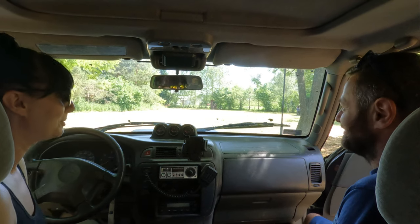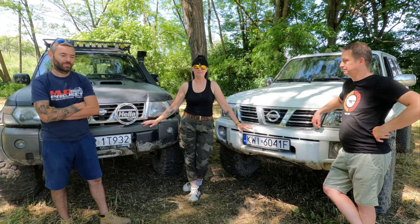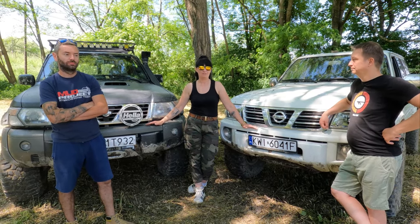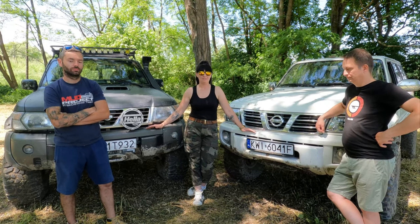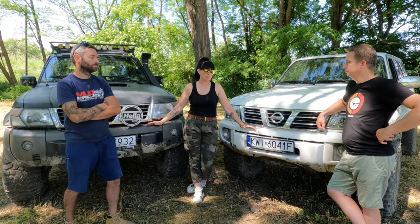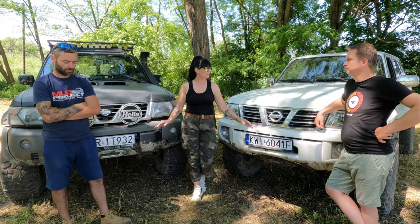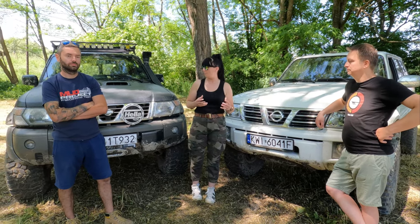Obejrzałam obydwa samochody i obydwa mi się bardzo podobają. Dalej nie wiem, którego bym wybrała. Można powiedzieć, że są to kwestie indywidualne, bo każdy oczekuje czegoś innego od samochodu. Nie ma jednoznacznej odpowiedzi, który z tych samochodów jest lepszy. Powiedzcie mi jeszcze, jeżeli wybrałabym któryś — co mogę do nich dołożyć, żeby były jak najbardziej dopasowane?